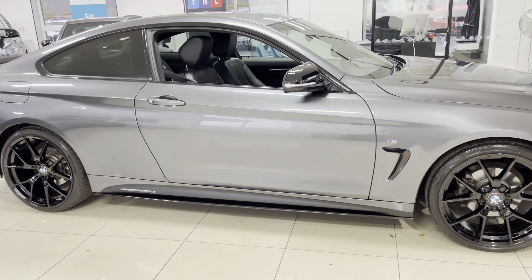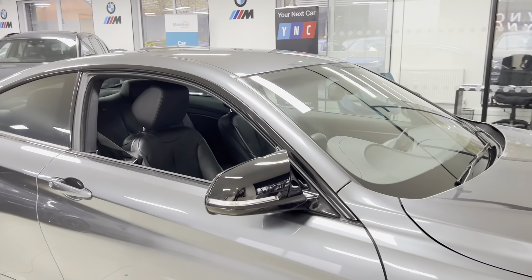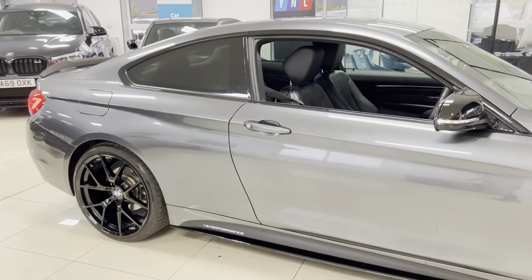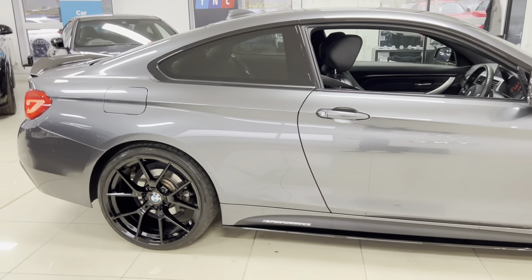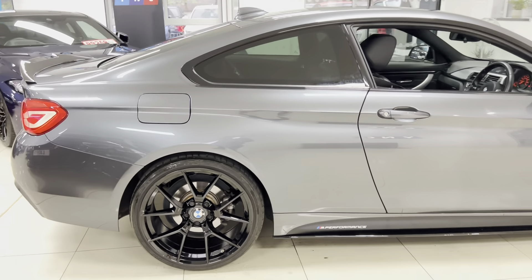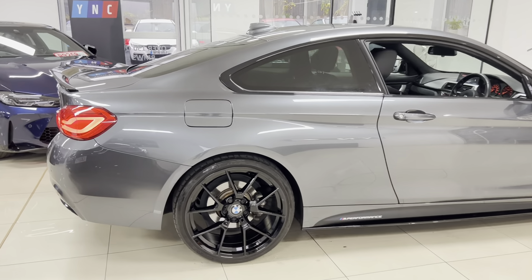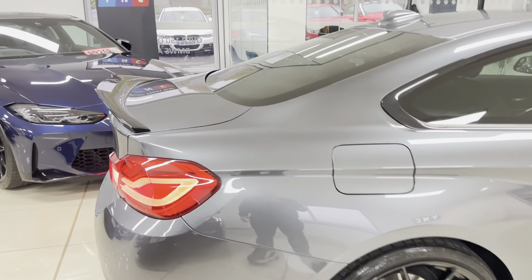You've got gloss black side sill extensions, satin side vinyls, and YNC performance decals, along with aero mirror caps in gloss black. Moving to the interior, which we'll take a proper look at in a moment, you'll see it's full black Dakota leather.